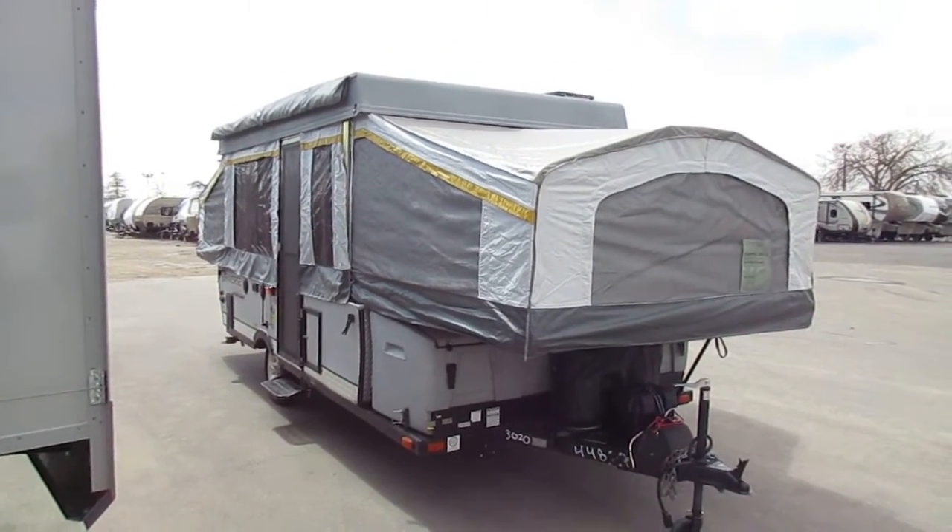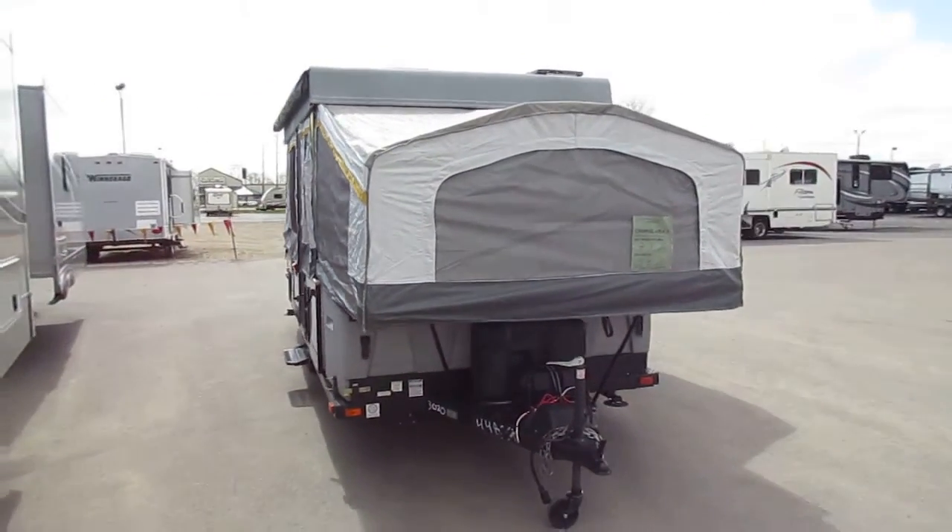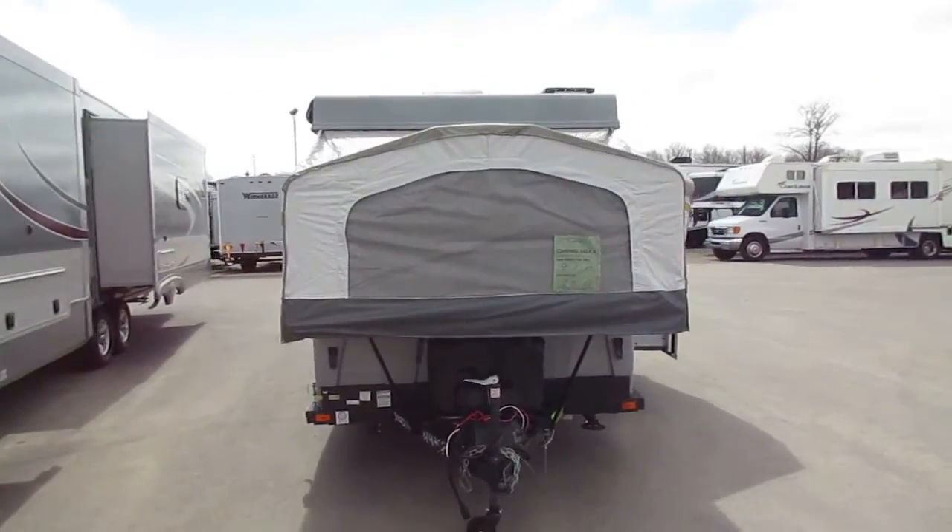Palomino Traverse Sequoia Edition here at Halod RV of Coldwater, Michigan. This is a one-owner, late-model — 2013-ish or something like that — camper.